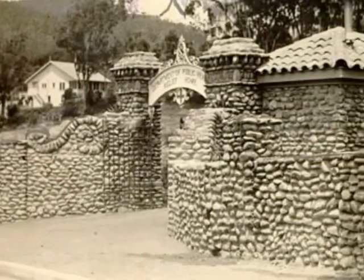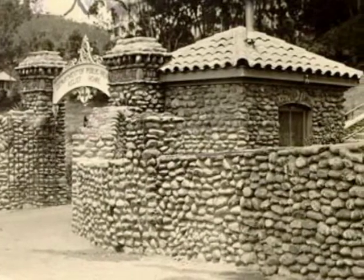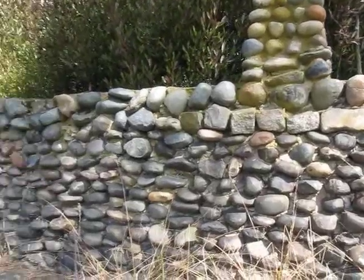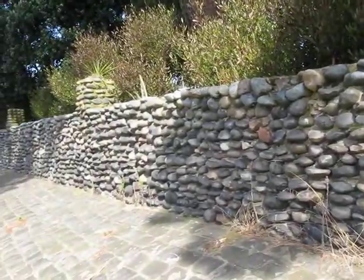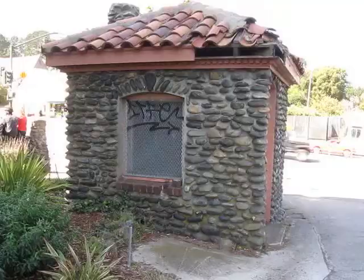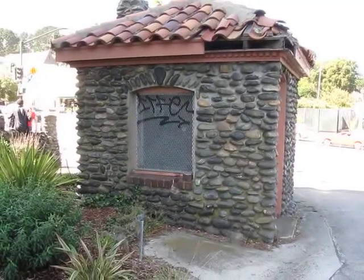Veterans from World War I, who were discharged dishonorably for enlisting underage, built this wall. The cobblestones and basalt blocks came from old San Francisco streets when concrete replaced them. It took six months to build this.